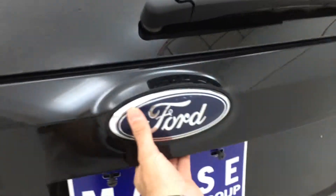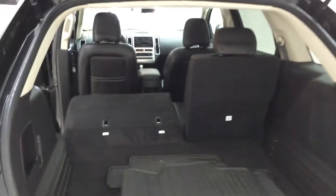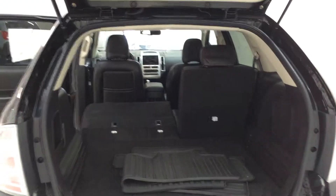One of the neat things about the Edge — on both sides, of course — you have a very large cargo area, with both sides folded down, so you really open up the back end for a lot of storage.